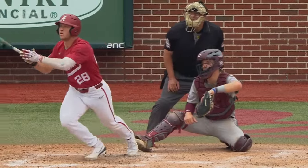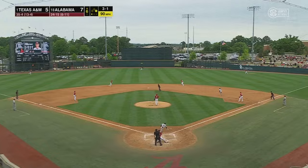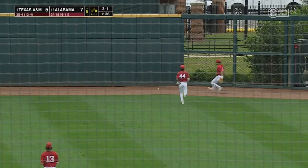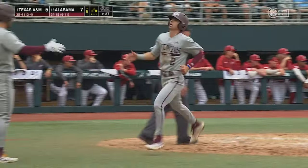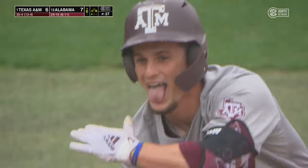Off-speed pitch. Stayed on. Line drive to center. McCants comes in but can't make the grab. This goes all the way to the wall. Camarillo rounds third, he'll score. On to third base. Travis Chestnut with an RBI triple to make it a one-run game. It's now 7-6.